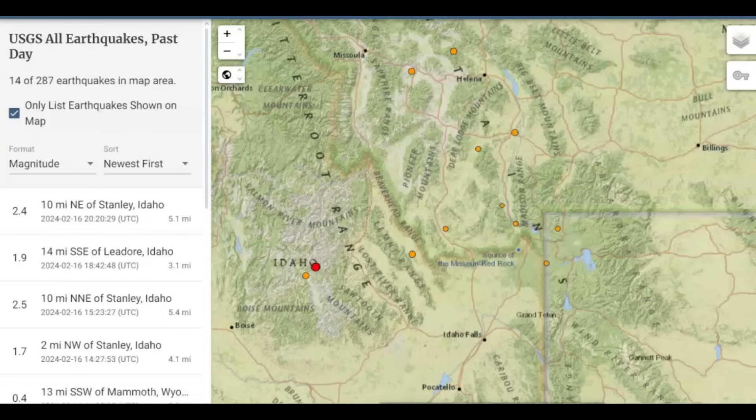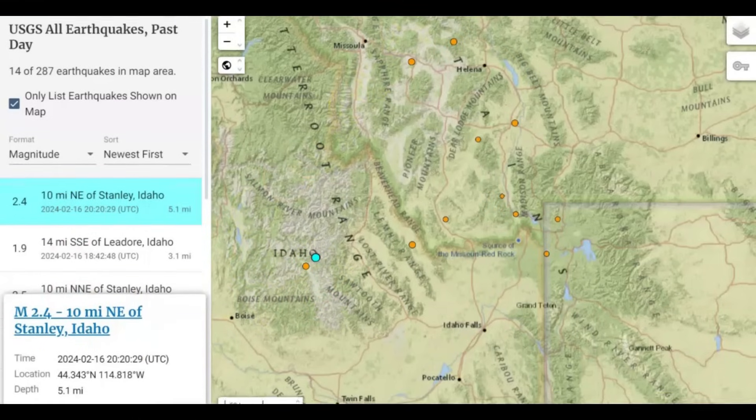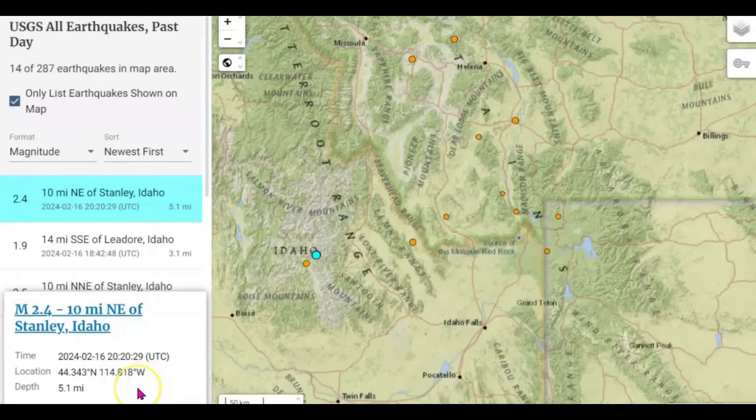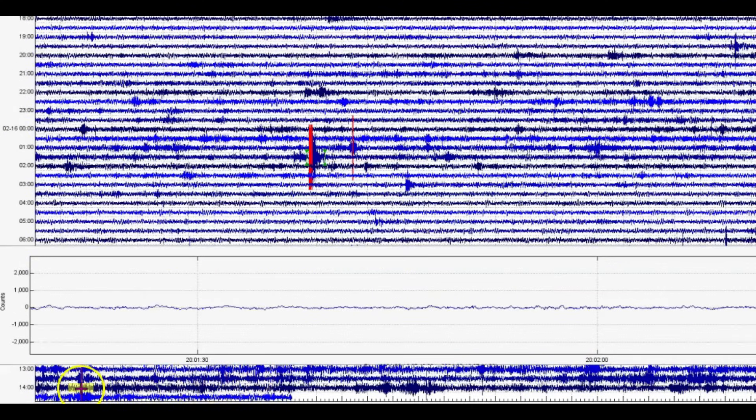USGS has 14 earthquakes listed within the last 24 hours. Looks like we got a 2.4 at Stanley, Idaho right there. Let me bring it down — 5.1 miles in depth. They've been having a lot of earthquakes over there also. This is what the monitor was showing when I pulled the files.